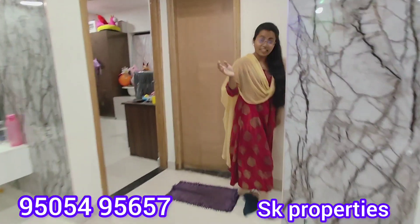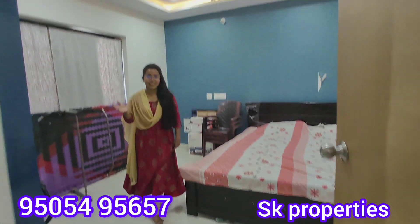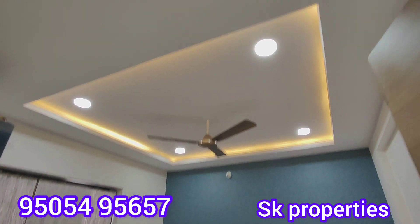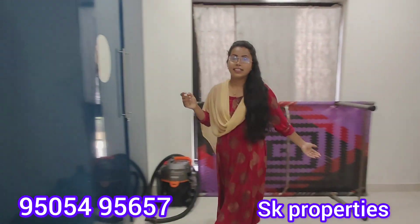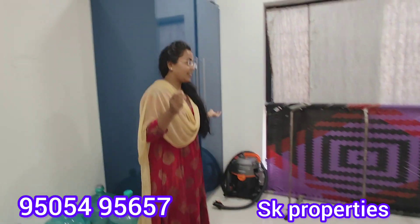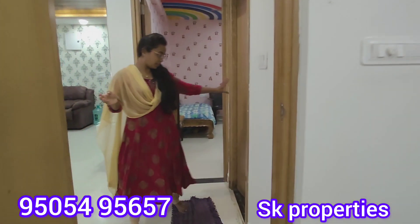We will now take a look at one of the bedrooms. The total cupboard work is done from top to bottom in the room. We also have a fall ceiling with lighting. This is one of the bedrooms — you can also see the small cupboard work here on the first floor.